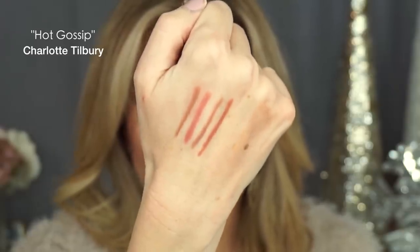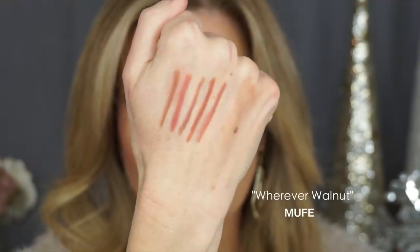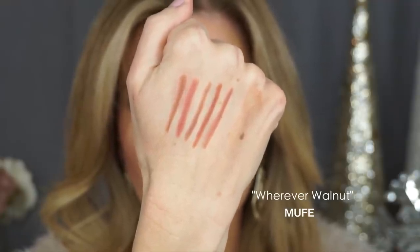Another Charlotte Tilbury pencil I picked up recently and have been using a lot is Hot Gossip — I wear this one a lot with the Very Victoria lipstick. And the fifth and final lip liner for my 2018 best-of is the Makeup Forever Artist Pencil in the shade Wherever Walnut. So aside from a red and maybe a bright coral for the rare occasion I wear those colors, these are all the lip liners I truly need. That's going to be one of my New Year's resolutions — no more lip liners, unless it's a repurchase like MAC Strip Down.